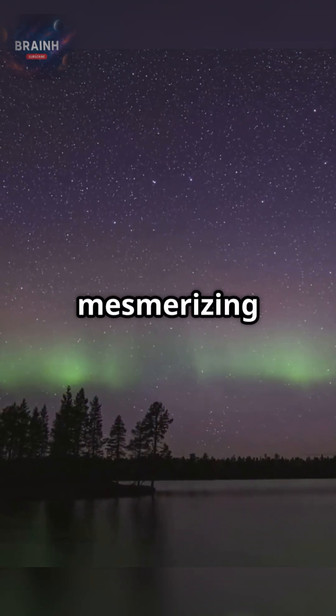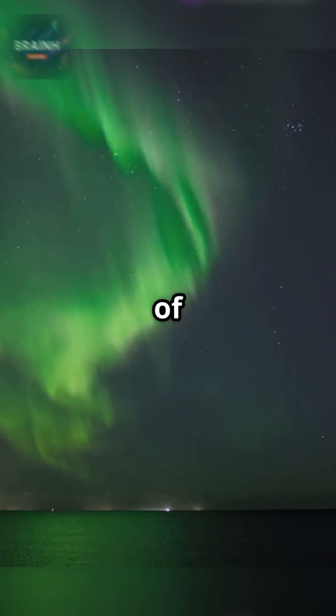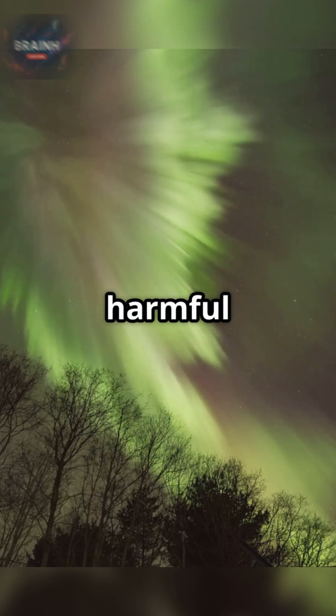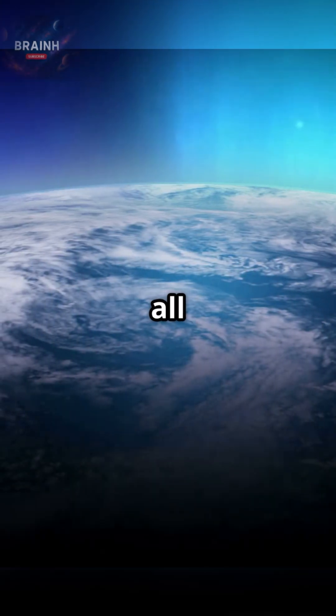But these mesmerizing lights are more than just a spectacle — they are the visible echoes of Earth's steadfast guardian. Our magnetic field not only creates this art, but also deflects harmful solar radiation, preserving our atmosphere and protecting all life on Earth.